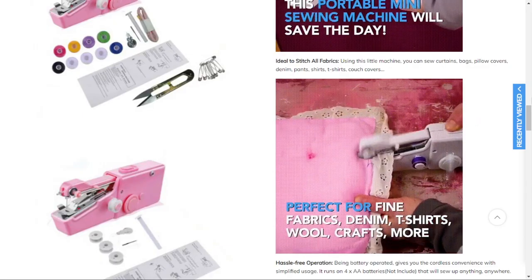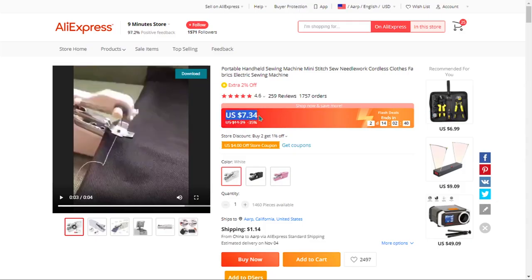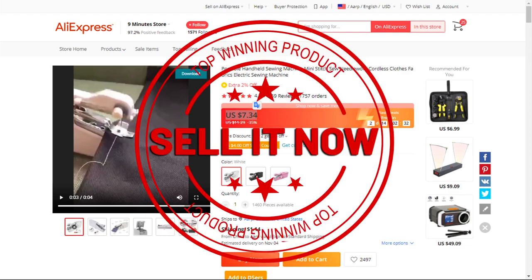The selling price of the handheld mini electric sewing machine is $24.97, whereas the product cost is only $7.34. Shipping will set you back $1.14, so you're looking at a good profit margin of $16.49. Sell it now.